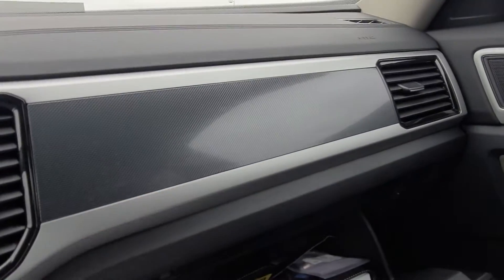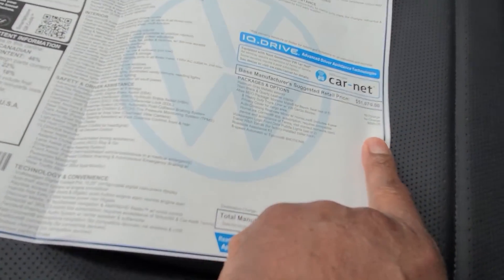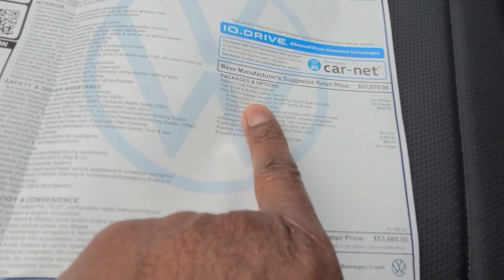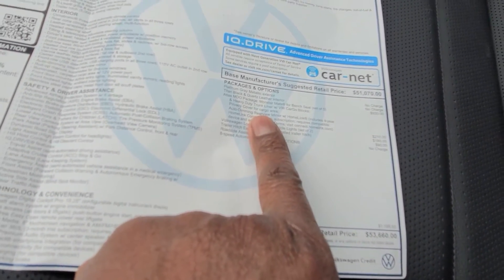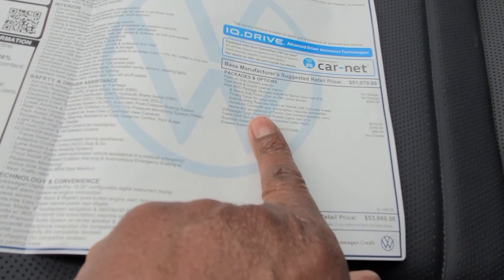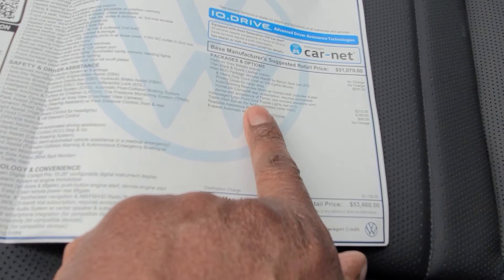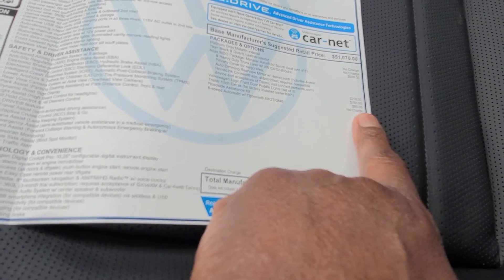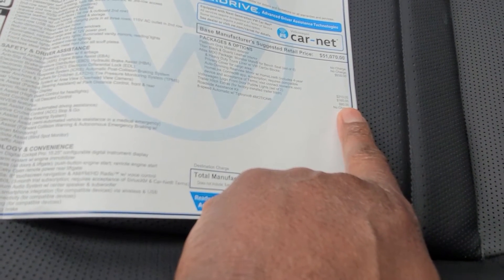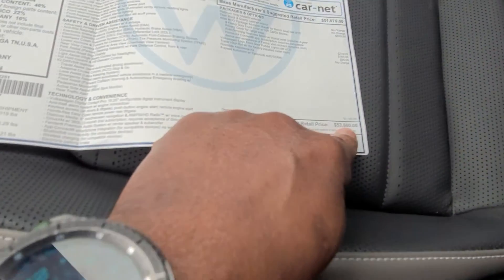This car came in at $53,660. Extras included $990 for the Atlas MDO package — which covers monster mats for the bench seat, a heavy-duty trunk liner with cargo blocks, a privacy cover for the cargo area, and an auto-dimming rearview mirror with Homelink including a four-year subscription. It also has Volkswagen puddle lights at $210, trailer hitch extras at $165, and a roadside assistance kit for $90.